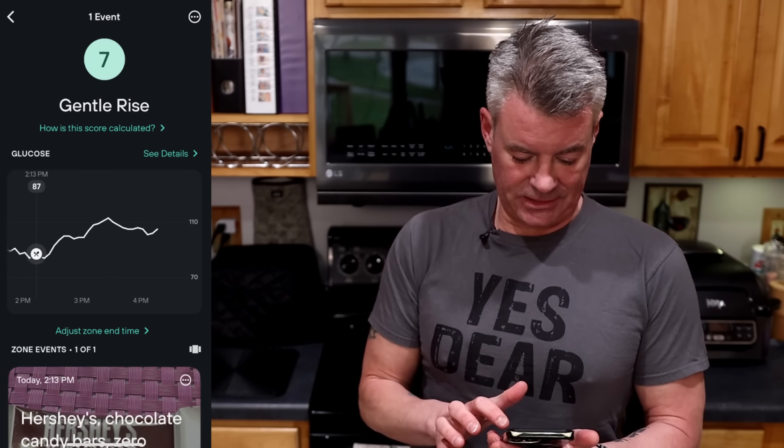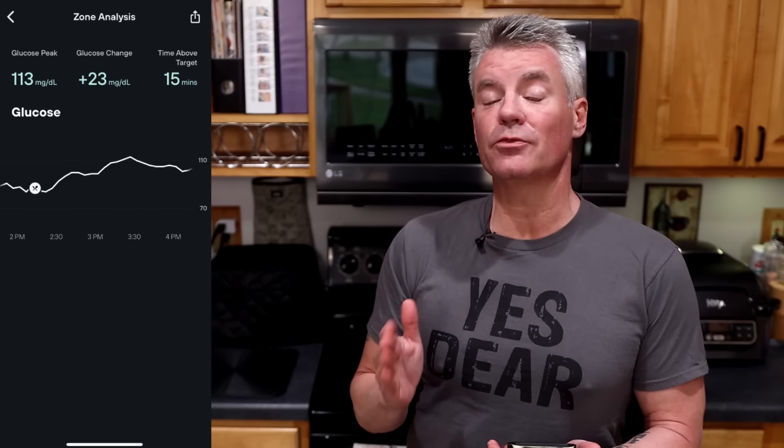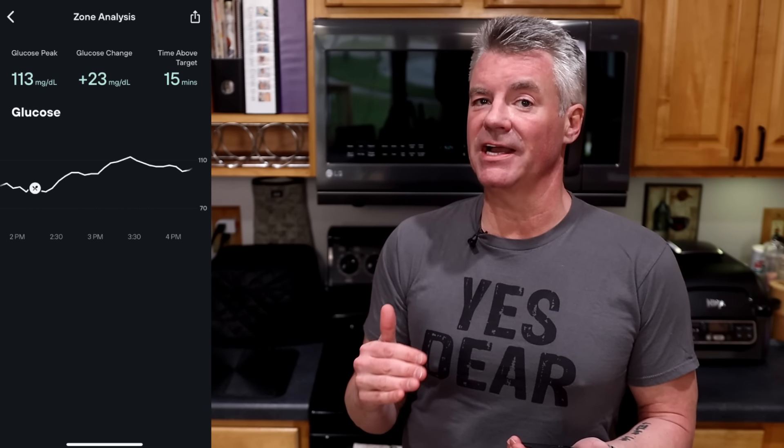Let's see how those Hershey bars affected my glucose over the last two hours. The Levels software scored this a 7, or a gentle rise. 23 milligrams per deciliter — not horrible. A spike is generally considered 30 points or more, so this was not a spike, but there definitely was an impact on blood glucose. For me, this is still in the acceptable range. If you're interested in continuous glucose monitors and the Levels Health program, I will put a link down in the description below.